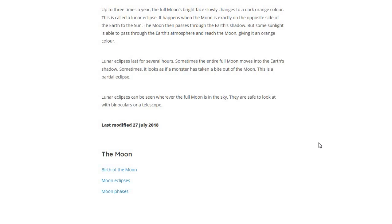Lunar Eclipse lasts for several hours. Sometimes the entire full Moon moves into Earth's shadow. Sometimes it looks as if a monster has taken a bite out of the Moon — this is a Partial Eclipse.